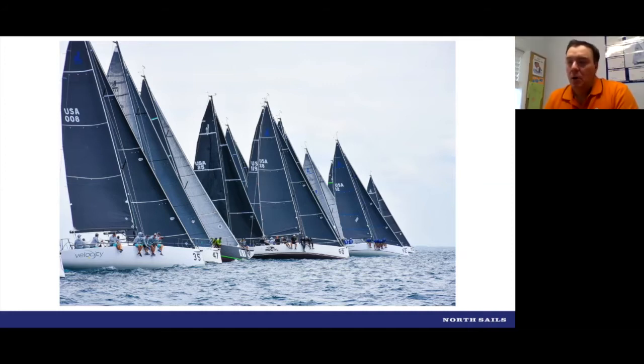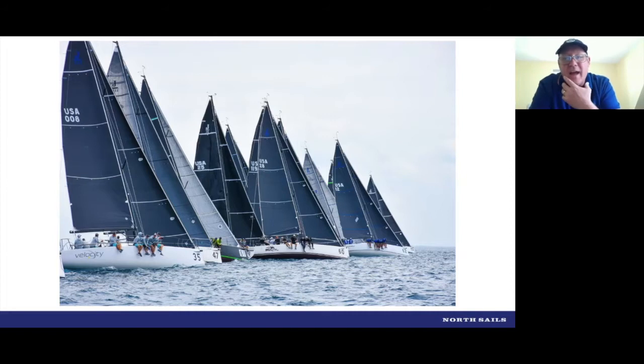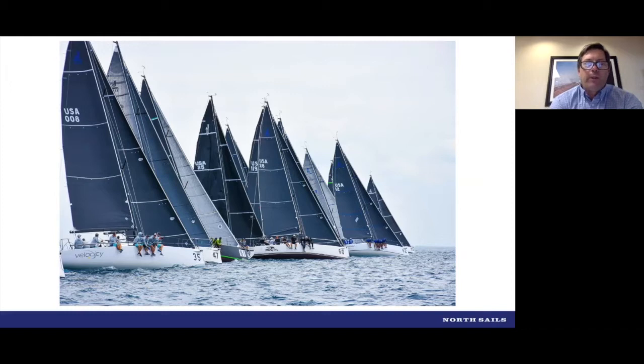The track is such that you can pull the car quite high before the boom gets on centerline, and in real light air it sometimes seems like the track's not big enough. The boats are relatively narrow and the travelers are not very long, so you don't have a lot of range with the traveler in general. You can really see in this photo that everybody's sail depths are very similar, but the main trim is different — Velocity's looks pretty twisted compared to USA 12 down there poking up.